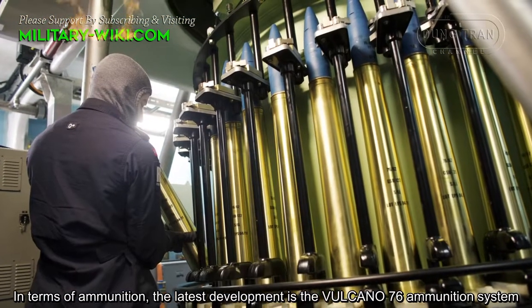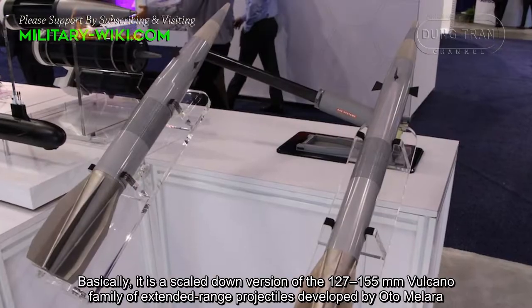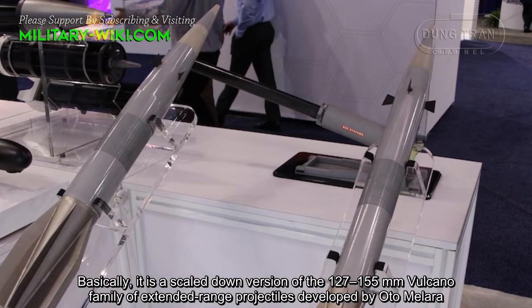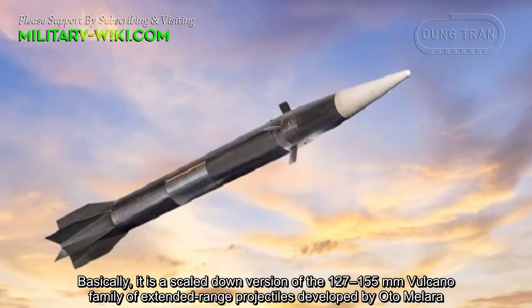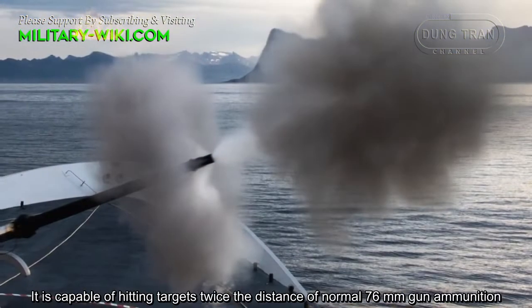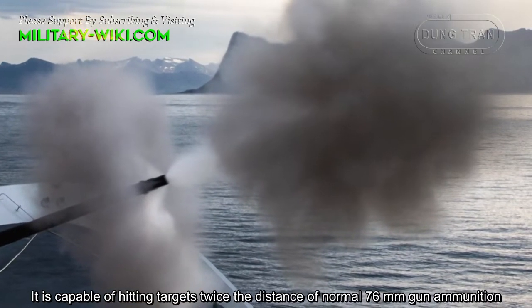In terms of ammunition, the latest development is the Volcano 76 ammunition system. Basically it is a scaled version of the 127mm and 155mm Volcano family of extended-range projectiles developed by OTO Melara, guided by an inertial navigation system and global positioning system. It is capable of hitting targets at twice the distance of normal 76mm gun ammunition.